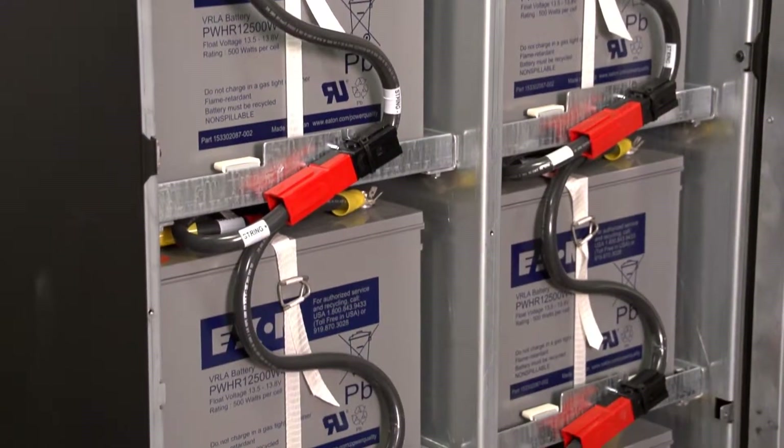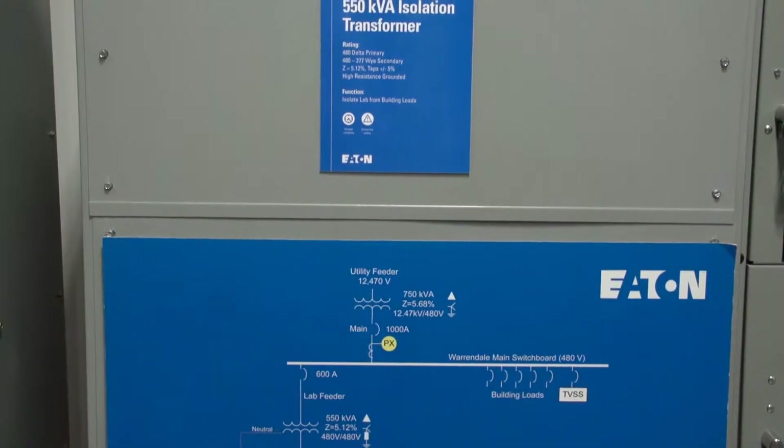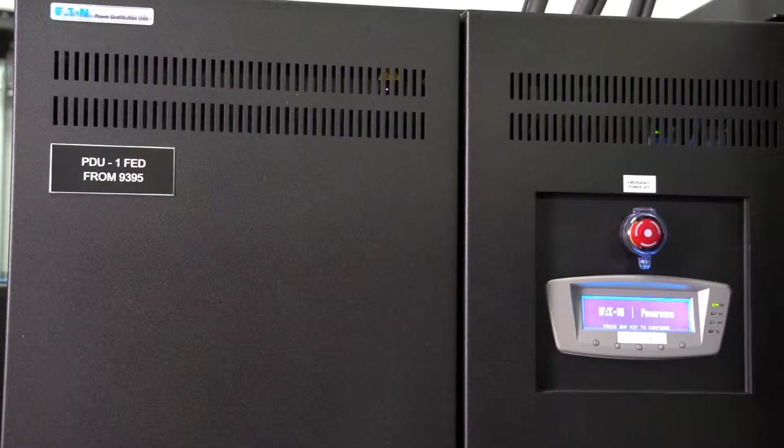Here at the Power Systems Experience Center, we show our full data center portfolio, including a comprehensive suite of power management solutions. During your visit, you'll see uninterruptible power supplies, surge protector devices, and power distribution equipment, including transformers, transfer switches, and PDUs.